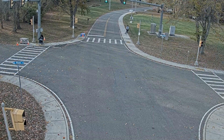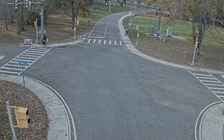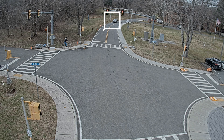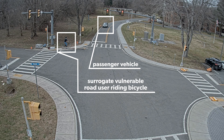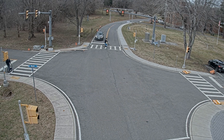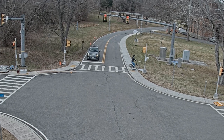Please note that no one was harmed in the data collection process. To illustrate the nature of the data, three sample data runs are shown from the perspective of a single visual camera mounted at the test intersection. The first sample shows a potential conflict. It occurred during daytime conditions and includes a passenger vehicle, a surrogate vulnerable road user riding a bicycle, and a vulnerable road user using a walker. This potential, but not actual conflict, was created between the passenger vehicle and the surrogate vulnerable road user riding a bicycle.